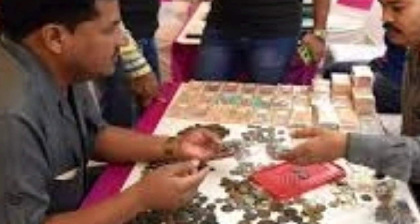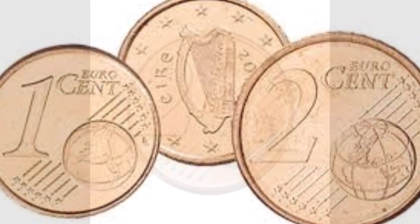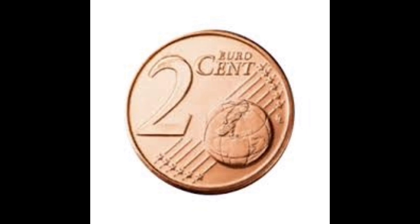Without registration fees, we are going to see the coins. Let's see the coins. There are 2 cents from this coin. This coin has a 2 euro denomination, and they are rare.